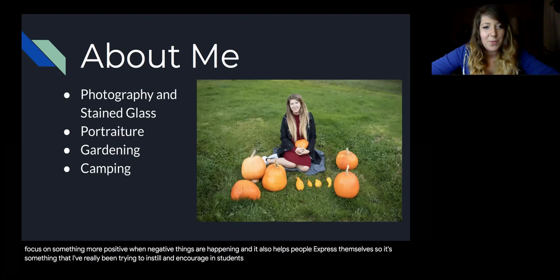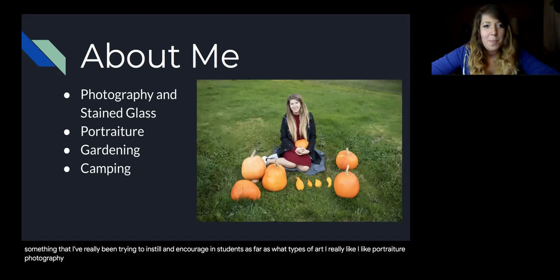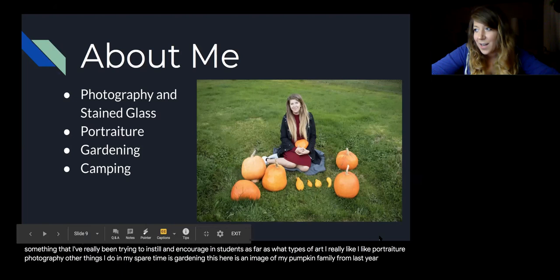As far as what types of art I really like, I like portraiture photography. Other things I do in my spare time is gardening. This here is an image of my pumpkin family from last year. I am about to harvest my pumpkins from this year.